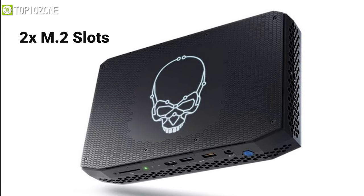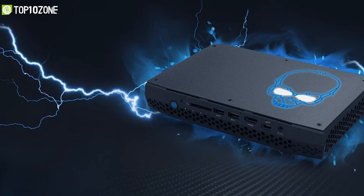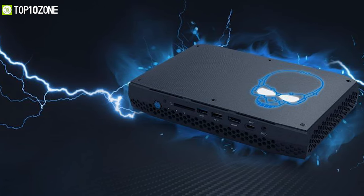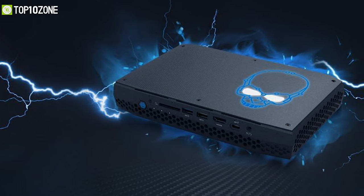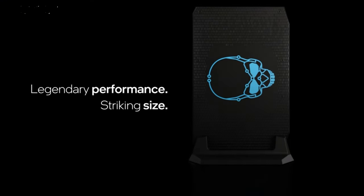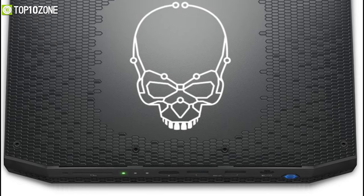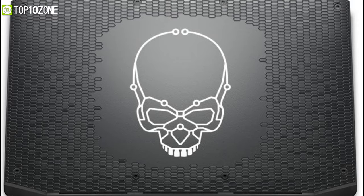Its two M.2 slots should be enough for all your game files and other data. The new thermal design and cooling system prevent thermal throttling, and the system can be placed vertically or horizontally. Overall, this PC delivers game-changing performance in a super small, customizable, and sleek chassis so you can level up your gaming performance.